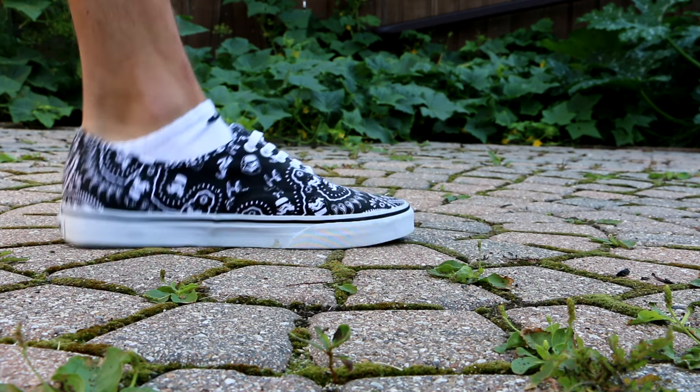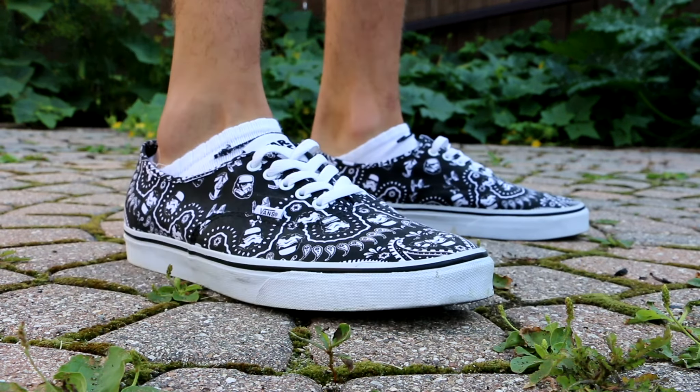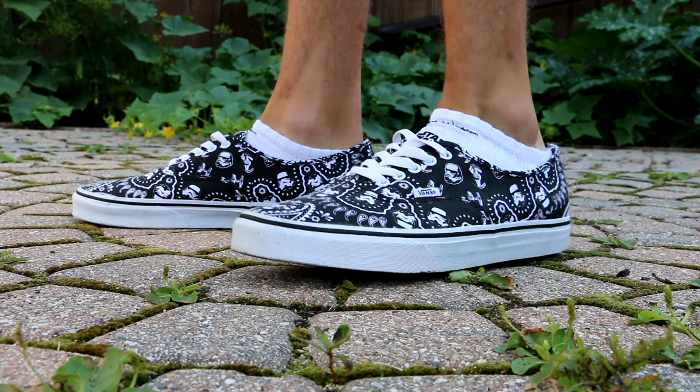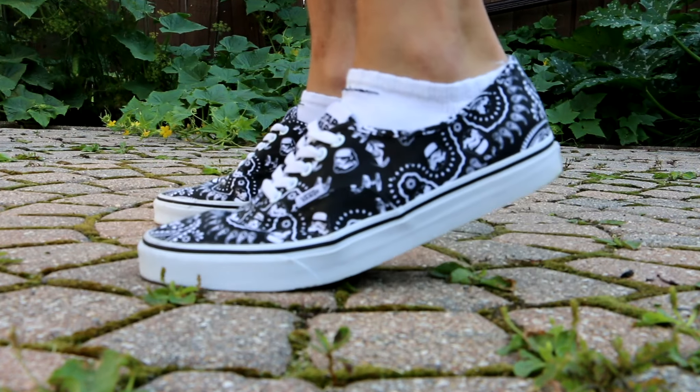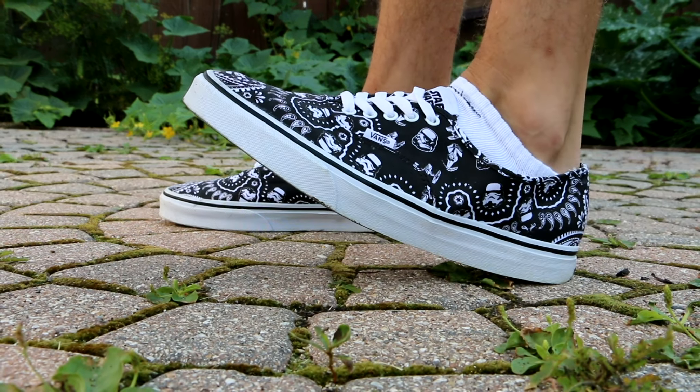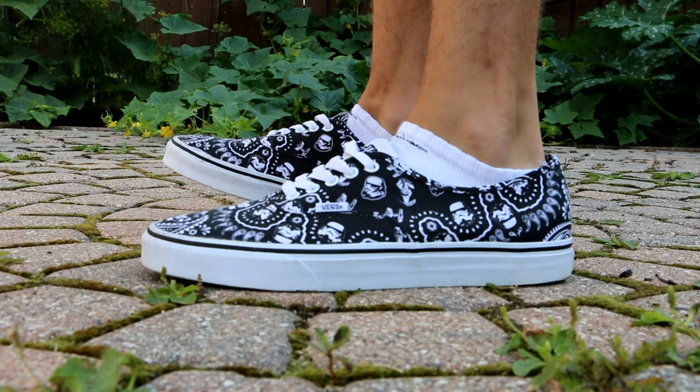Hey guys, what is up? Back with another episode of Weekly Sneaker Rotation. This is episode 16, and thank you for the support, guys. If you guys want to go follow me on Instagram and Twitter, link's in the description, so go do that. And hit that like button if you guys are still enjoying this series to let me know.